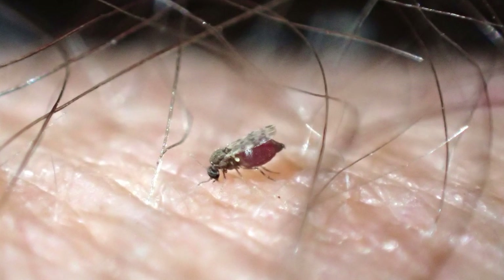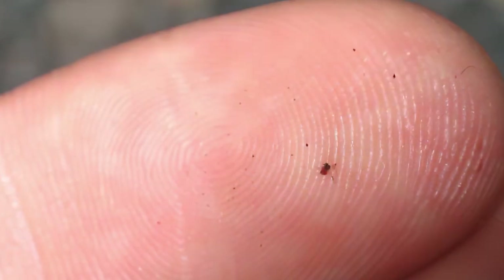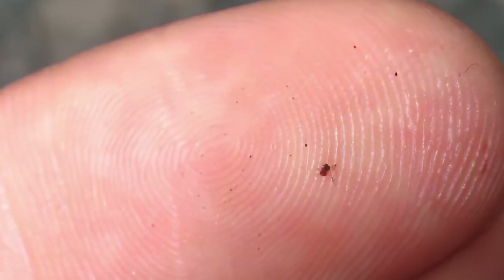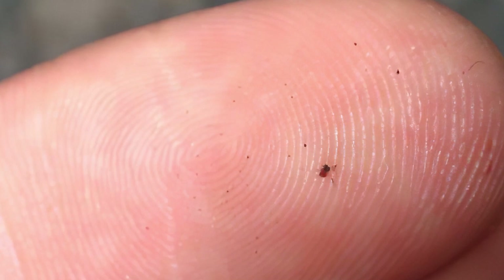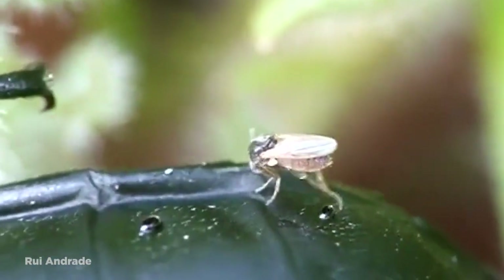Like many other flies on our list, the males typically feed off plants, but the females have developed a taste for blood. Humans and animals will do just fine for the female no-see-ums, and the blood is needed for the maturation of fertilized eggs. But when they do bite, they can leave a seriously itchy red bump behind. It's amazing how something so small can leave something so large behind.